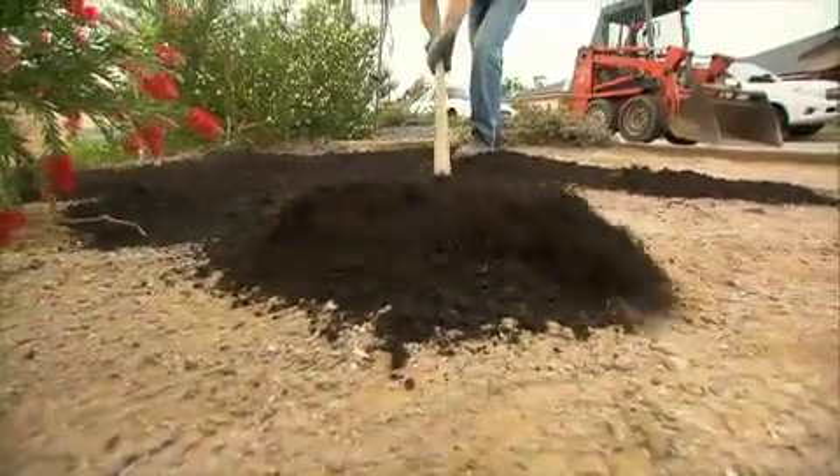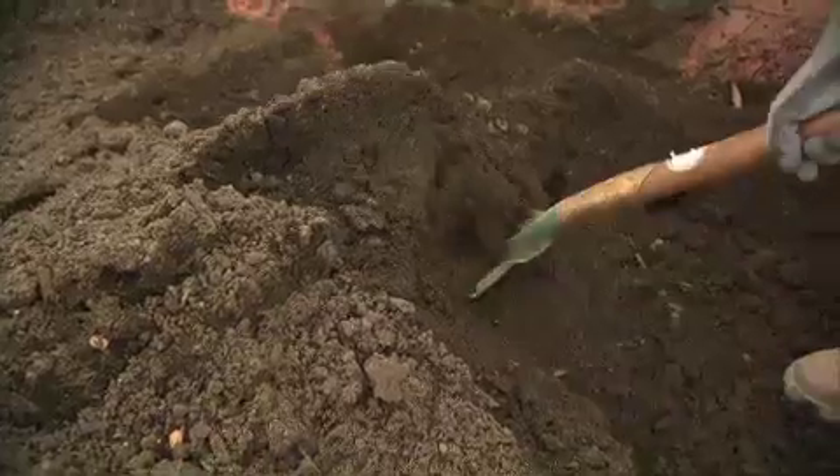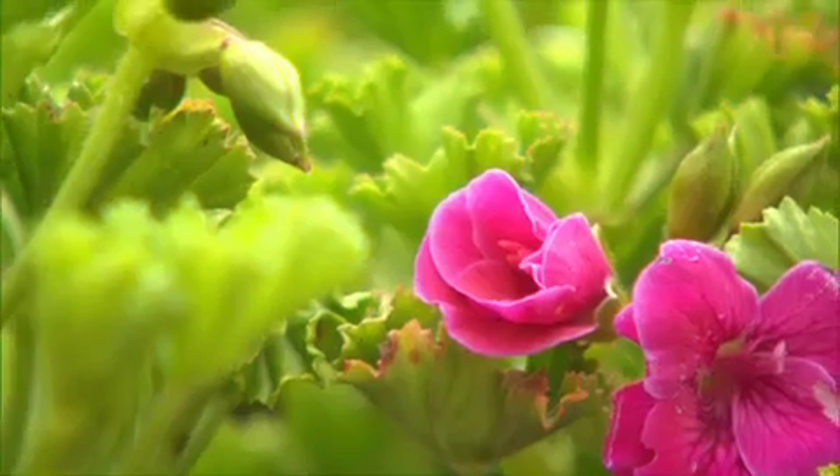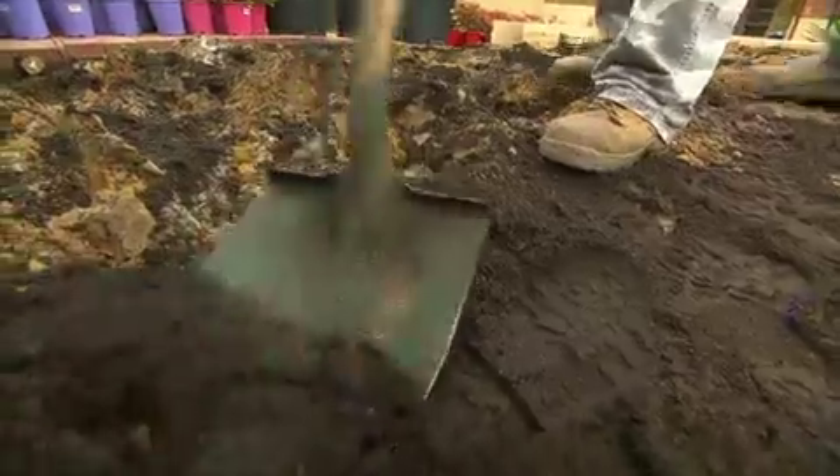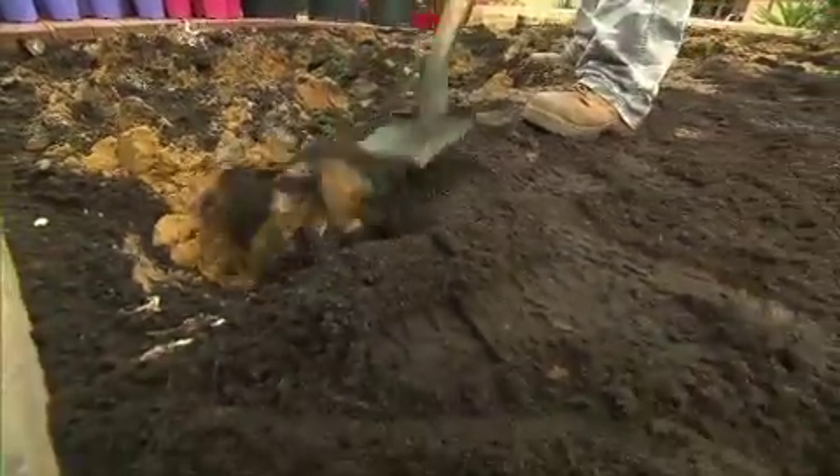They will improve the organic matter in the soil. Getting the soil right is key to healthy plant growth. Apply a soil improver that has a wetting agent in it. The healthier the soil, the more drought resistant your plants will be. Sandy soil, typical in WA, is very nutrient poor and does not hold water well.